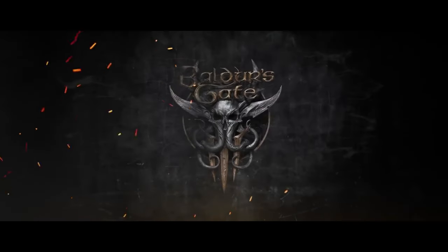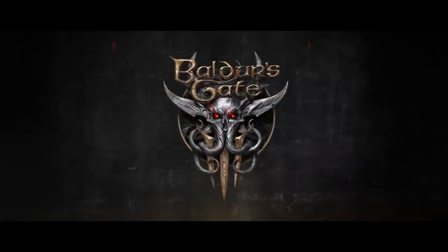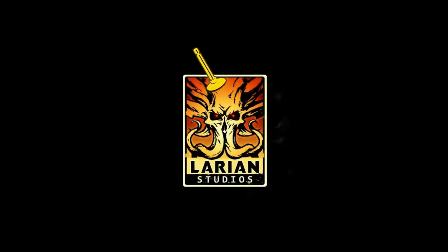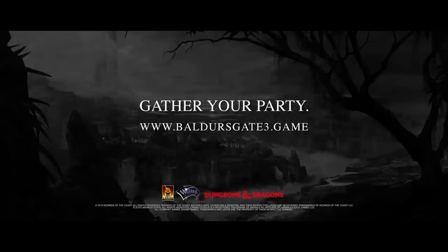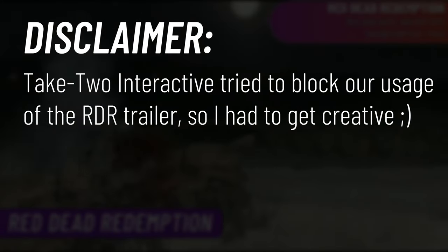I'm very curious to see how people will receive Baldur's Gate 3 on console. Like I said, I think it's been incredibly new-friendly, especially considering it's a hardcore RPG, so I think it should do pretty well.